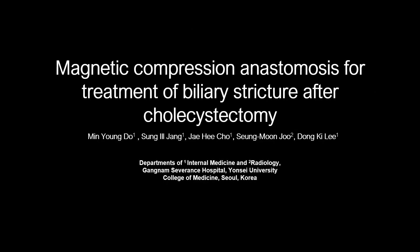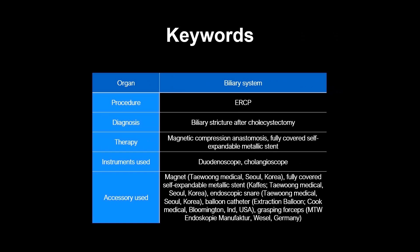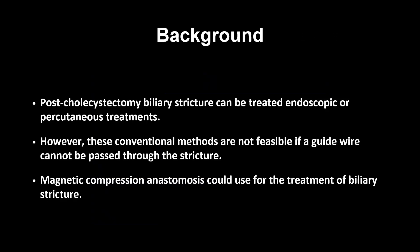Magnetic compression anastomosis for treatment of biliary stricture after cholecystectomy. Post-cholecystectomy biliary stricture can be treated with endoscopic or percutaneous treatments. However, these conventional methods are not feasible if a guide wire cannot be passed through the stricture. Magnetic compression anastomosis could be used for the treatment of biliary stricture.